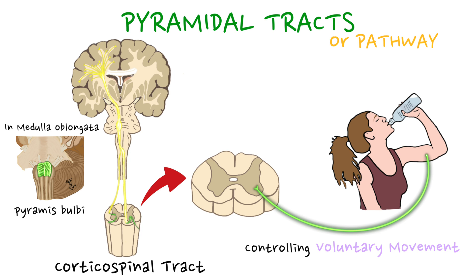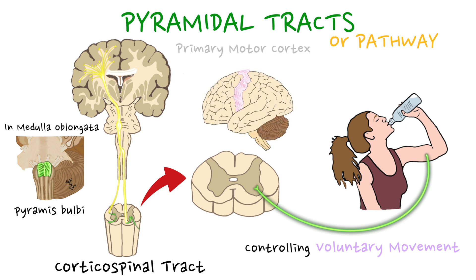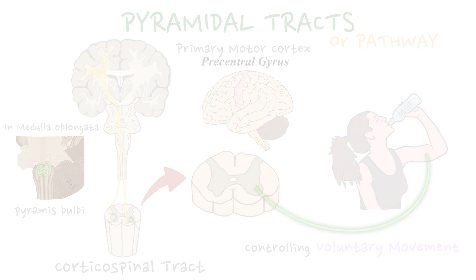It originates in the cerebral cortex, specifically from the primary motor cortex, also known as the precentral gyrus.